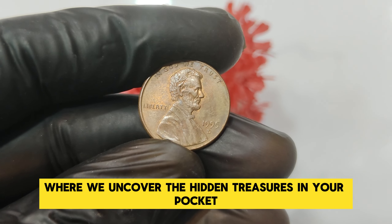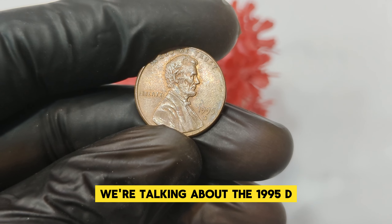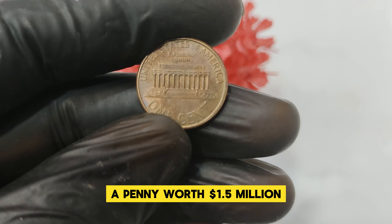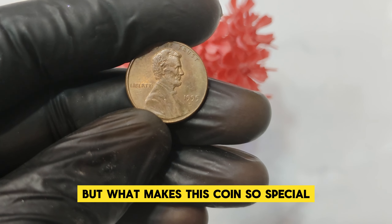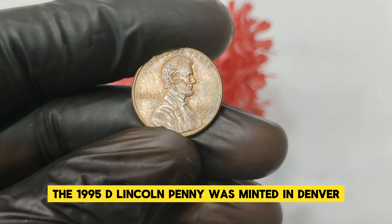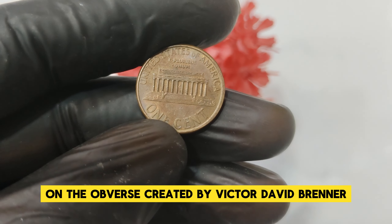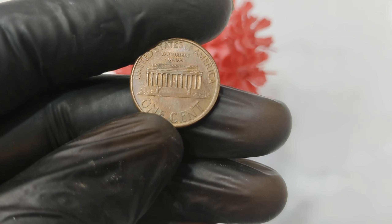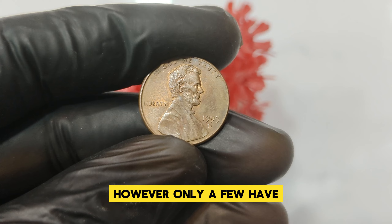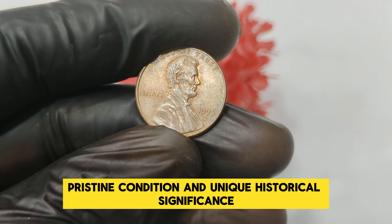Welcome back to our channel, where we uncover the hidden treasures in your pocket change. Today we have an extraordinary story about a common coin with an uncommon value: the 1995 D Mint Mark Abraham Lincoln one-cent penny coin that's worth a staggering $1.5 million. The 1995 D Lincoln penny was minted in Denver and features the iconic design of Abraham Lincoln on the obverse, created by Victor David Brenner — a design in use since 1909. The reverse showcases the Lincoln Memorial, designed by Frank Gasparro. In 1995, billions of Lincoln pennies were produced, but only a few have the unique qualities that make them incredibly valuable, including minting errors, pristine condition, and unique historical significance.